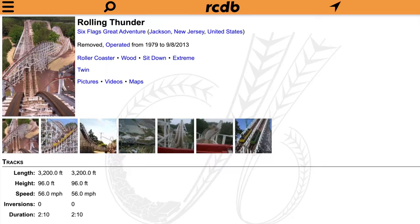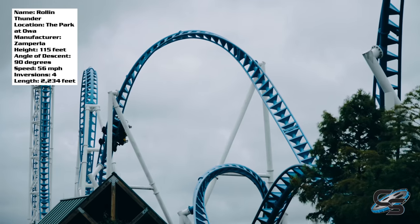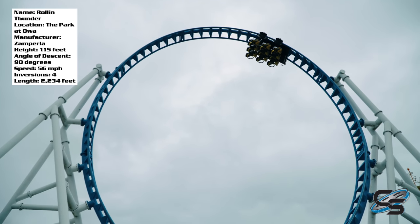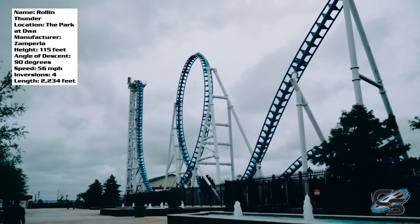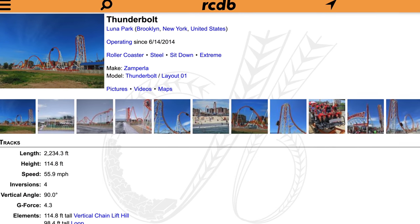Rolling Thunder — not to be confused with Rolling Thunder — is a Zamperla Thunderbolt model at the Park at Owa. This is a park that opened fairly recently in 2017 down in Foley, Alabama. It's fairly small; they only have three roller coasters. This is their star attraction, and it's quite possible you've already ridden this ride at another location. The prototype opened at Luna Park in Coney Island, New York back in 2014.